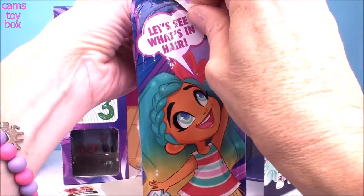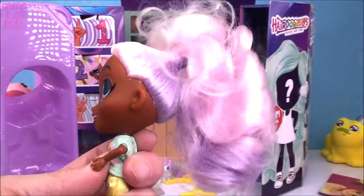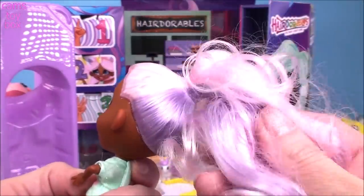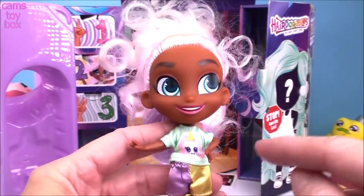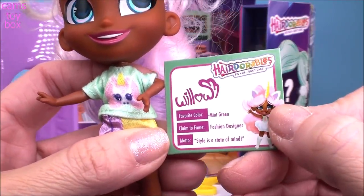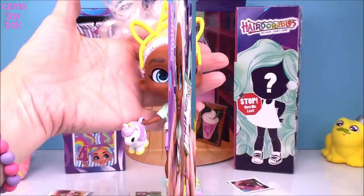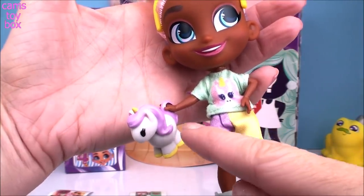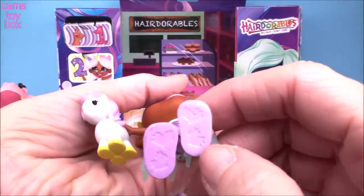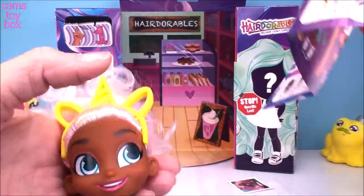Let's see what's in here — oh my gosh, I'm so excited! Check her out and look at all of that hair. Can you see now why that comb is so big? Really, really beautiful — super, super curly. Look at those gorgeous colors, the lavender and the pink, with a little bit of white on top. She even has a little unicorn t-shirt on and cute little shorts. Who is this? You get a little signature card — it's Willow. Her favorite color is mint green, her claim to fame is fashion designer, and her motto is 'style is a state of mind.' I've put all her accessories on her — how awesome is that headband? And the cutout on the unicorn is because it's a little unicorn purse! I also noticed little imprints of unicorns on the bottom of her shoes.